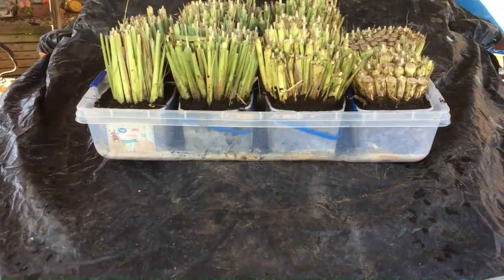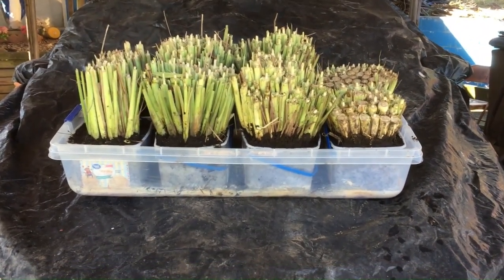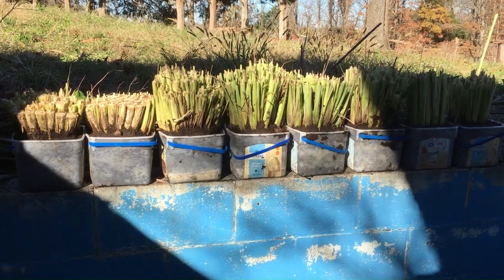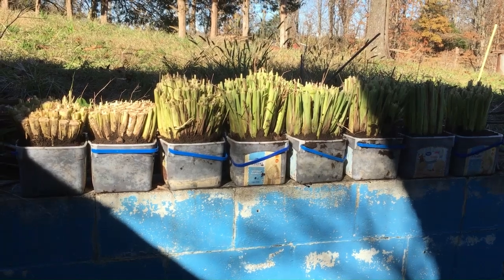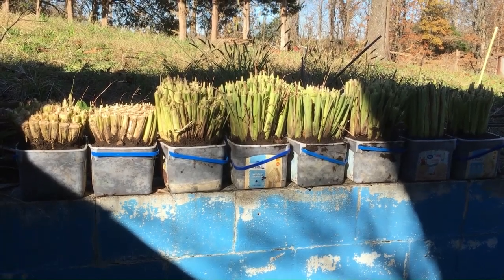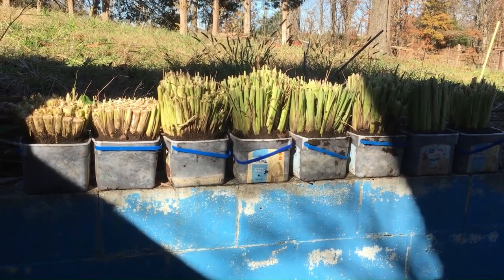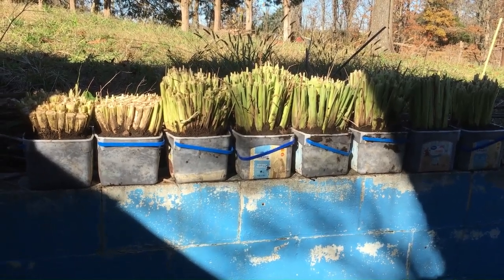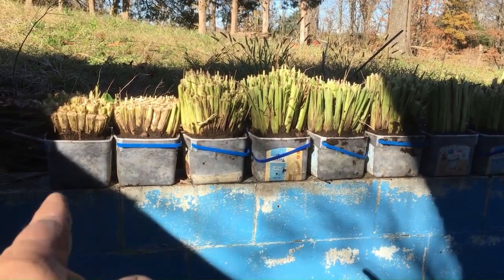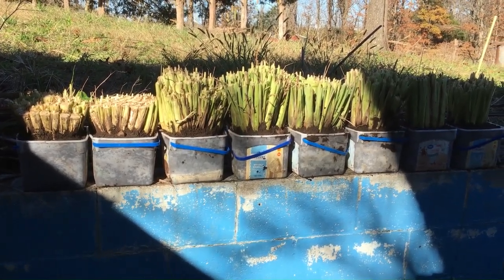I'm going to take them out of that container. I've got to put the empty container in first and then put them in one at a time. There are eight containers — four lemongrass clumps cut in half each. I might have made a mistake putting too many in a small container like that, but as long as something survives I'll be okay with it.